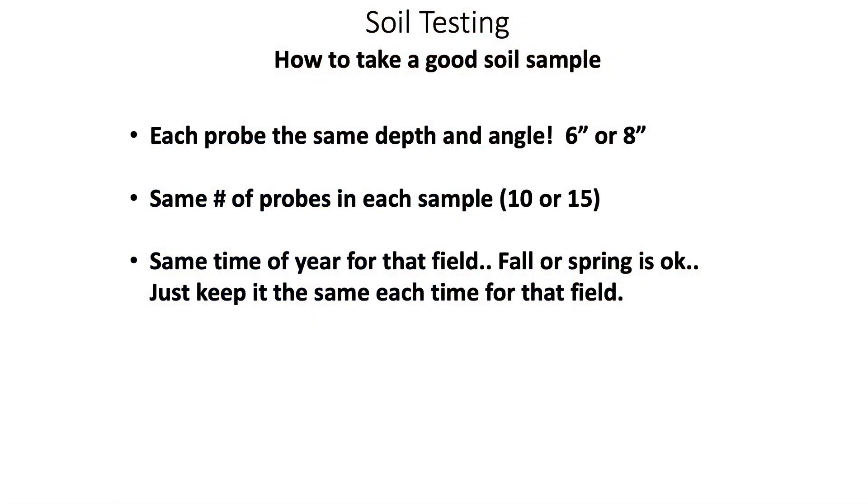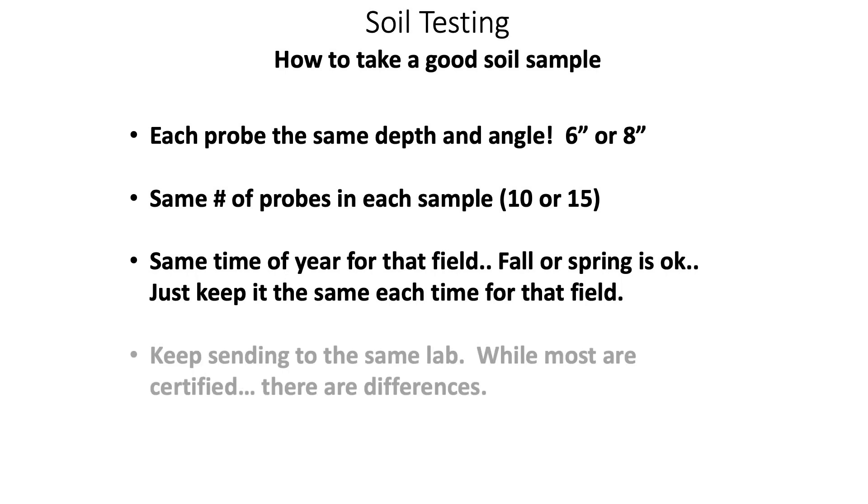Number four: try to always go to the same lab. You might think all labs are certified and should give the same results, but there's always going to be some lab error. If you consistently go to the same lab, the same process is applied every time, which gives you more repeatability in your soil test results.